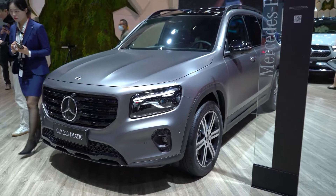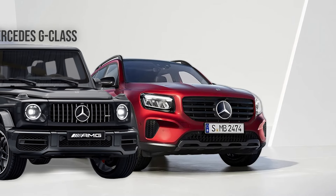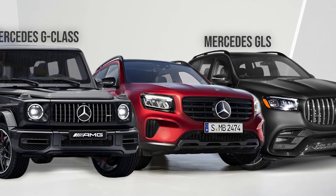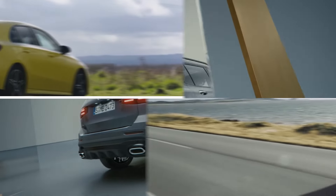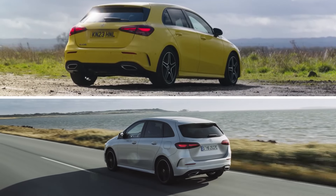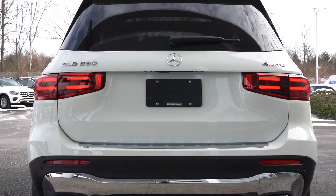Overall, the GLB has got plenty of presence. It's bridging the gap between the iconic boxy brute G-Class and the GLS, Mercedes' largest SUV. And although it technically shares its foundations with the A-Class and B-Class models, the GLB has an upright, squared-off stance that makes it more like the G-Class itself.